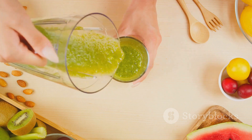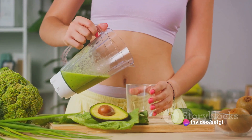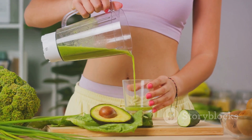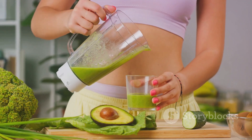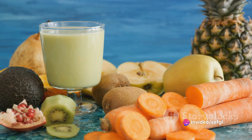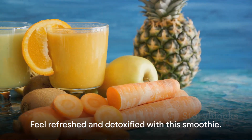And let's not forget, it's a delicious way to stay hydrated. In summary, our detox smoothie is a blend of cucumber, lemon juice, ginger, and spinach, mixed with water or coconut water. The ingredients are carefully chosen for their detoxifying properties, helping to cleanse the system, aid digestion, and boost our immune system. This smoothie is not just a step towards healthier living — it's a stride towards a healthier you. Feel refreshed and detoxified with this smoothie.